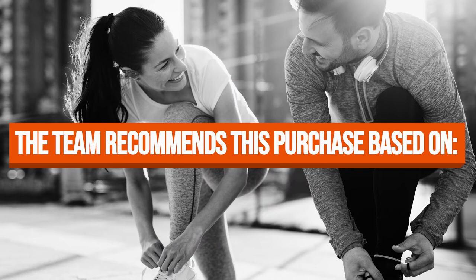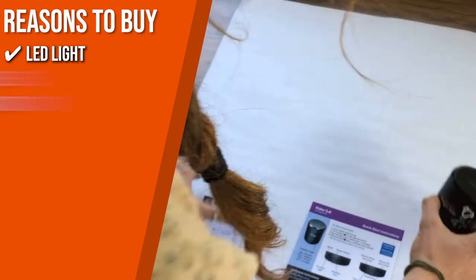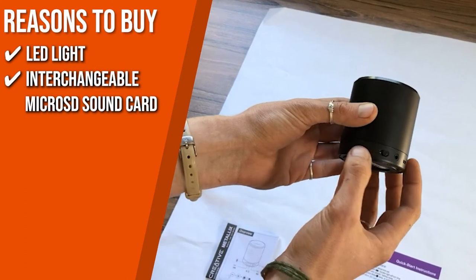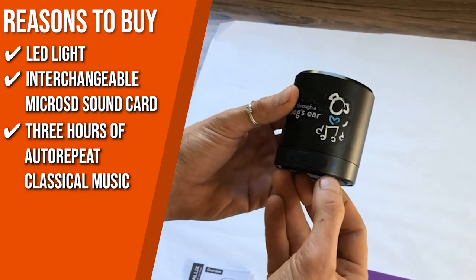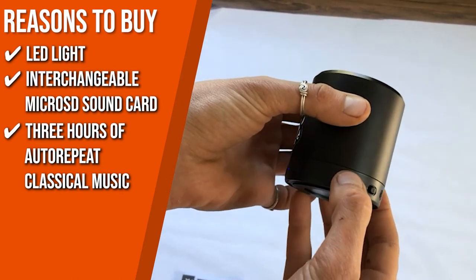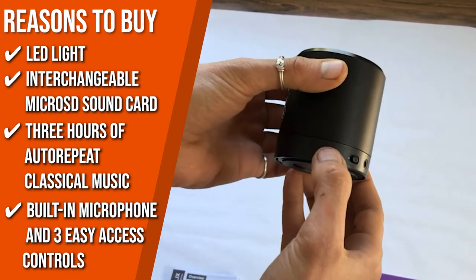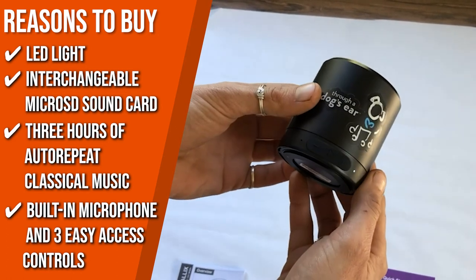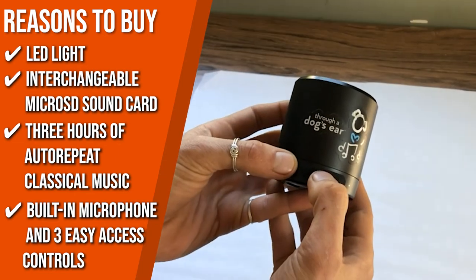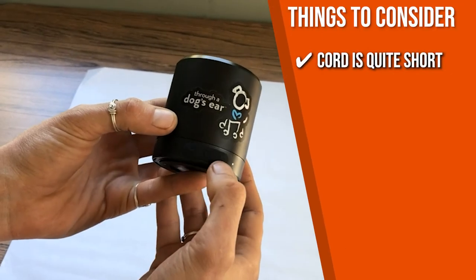The team recommends this purchase based on the following. LED light: there is an LED light that indicates when the device is turned on. Interchangeable microSD sound card: an interchangeable microSD sound card is preloaded into your speaker. 3 hours of auto-repeat classical music: it offers 3 hours of classical music on auto-repeat that your dog will adore. Built-in microphone and 3 easy access controls: the device has a built-in microphone and 3-way easy access controls that users can use to adjust the volume, play or pause the soundtracks, and navigate back and forth among them. The thing you should know before you buy the product is the cord is quite short.